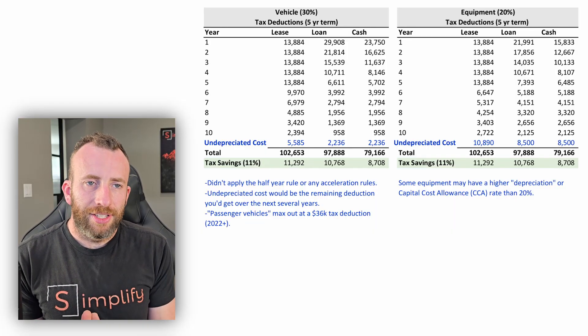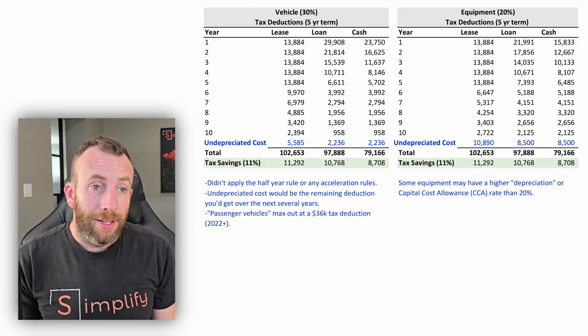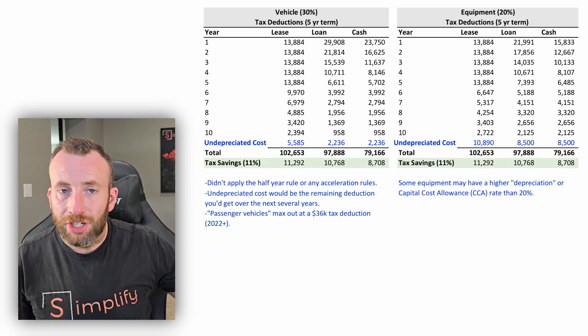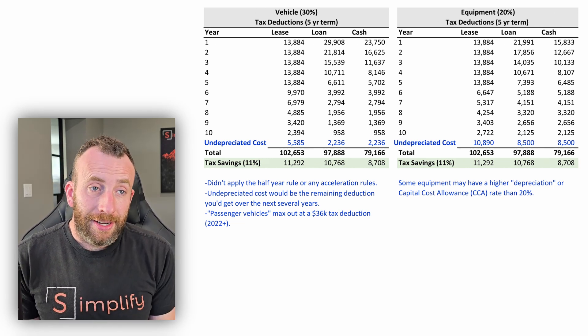It really depends on what you're buying — freight trucks and heavy-duty equipment may have a different rate than a laptop or a side-by-side. Ultimately it doesn't matter that much because you will get those tax savings over the life of the asset. Under the lease option, you get to deduct the full lease payments. Sometimes dealerships will say you get more tax savings from leasing — that's not necessarily true. With a loan you can only deduct the interest, but you can also depreciate the asset. With cash there's no interest to deduct, so you're just depreciating the asset.